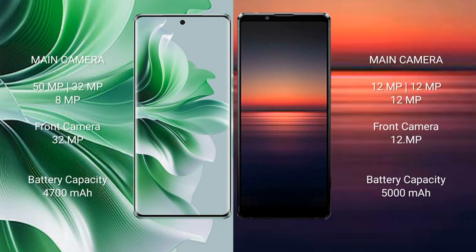Oppo Reno 11 Pro features a triple camera setup: 15mm pixel, 32mm pixel, plus 8mm pixel, and front camera 32mm pixel. Sony Xperia 1 Mark 4,